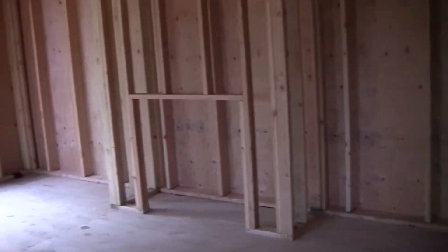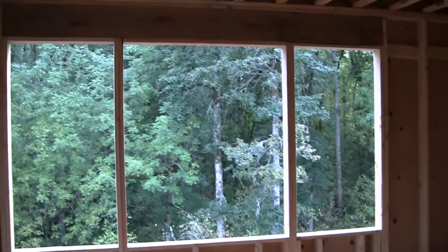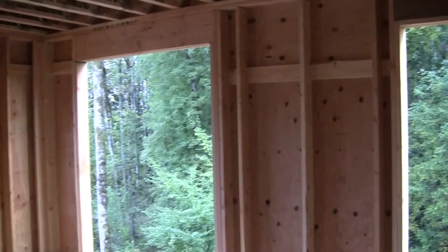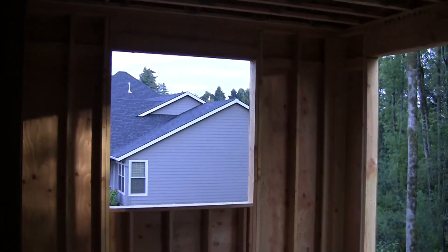Here we enter the great room. The fireplace is gas. There's a picture window out the back to our beautiful trees that will never ever go away because it's green space. Our sliding glass door opens onto the back deck — we're still arguing about the deck, so we don't know what size it's going to be.